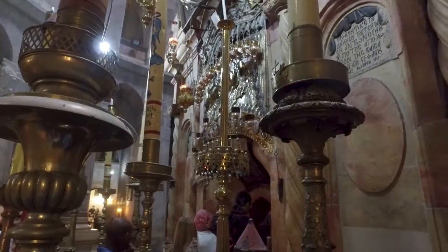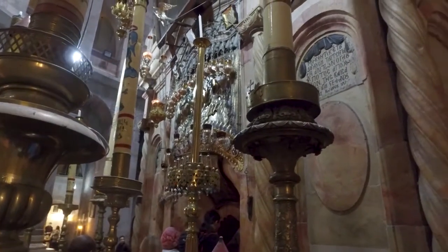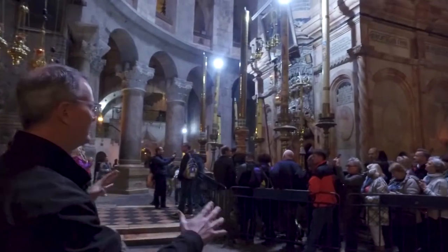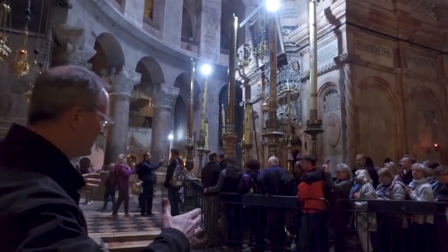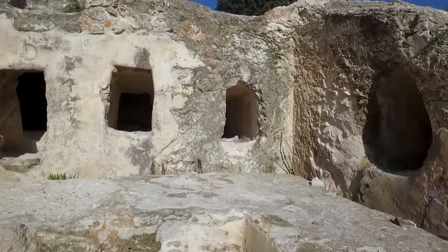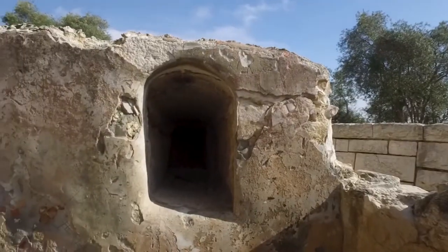Originally, this was all one large rock outcropping — just a large hill of rock and a rock quarry. The tomb would have been carved into the stone, and Jesus' body was laid inside. The stone was rolled in front of the tomb, and Jesus was there Friday night, Saturday, and Sunday morning.